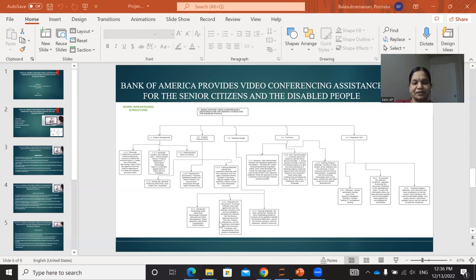Actually, I got the idea for this project due to the pandemic. During the pandemic period, senior citizen people, disabled people, and ill people could not come to the bank. Due to lockdown, no one could go outside. Especially these people, it was very difficult to access their banking facilities. To overcome this problem, I created this project for Bank of America.